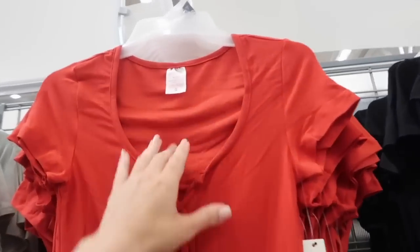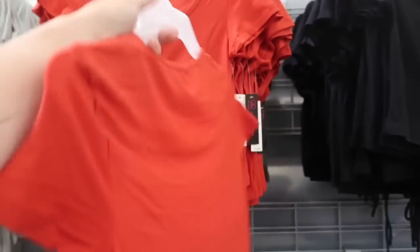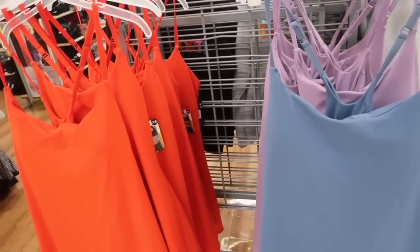Scoop neck top — this one has soft kind of stretchy microfiber material, it's laced up, more of a shorter fit through the front and the back. Comes in the red, also in black. They're $10.98.